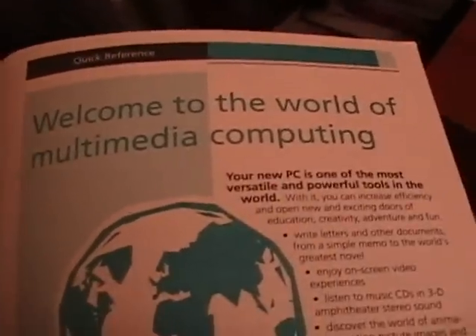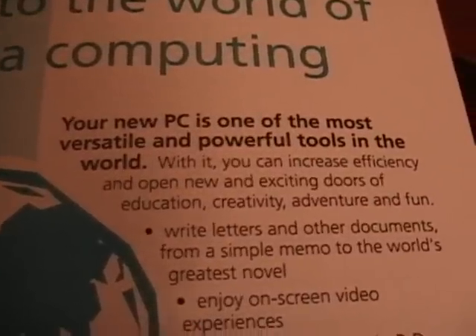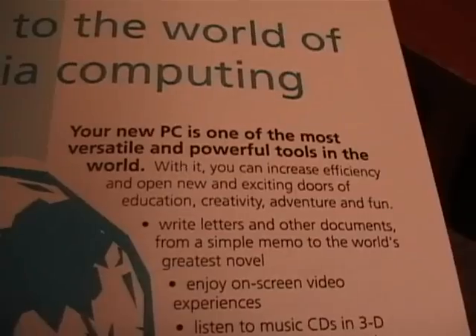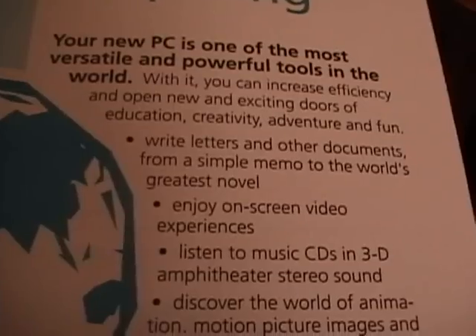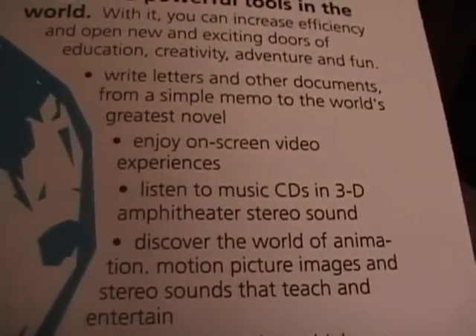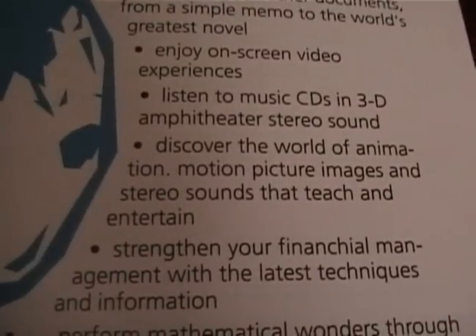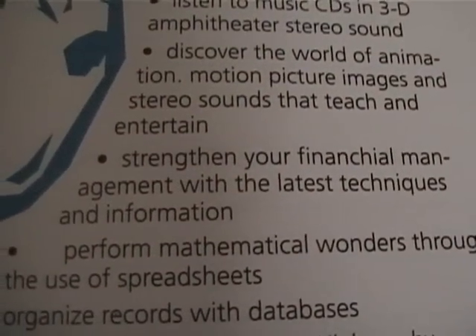Welcome to the world of multimedia computing. Your new PC is one of the most versatile and powerful tools in the world. With it, you can increase efficiency and open new and exciting doors of education, creativity, adventure, and fun. Write letters and other documents from a simple memo to the world's greatest novel. Enjoy on-screen video experiences. Listen to music CDs in 3D amphitheater stereo surround. Discover the world of animation, motion picture images, and stereo sounds that teach and entertain.